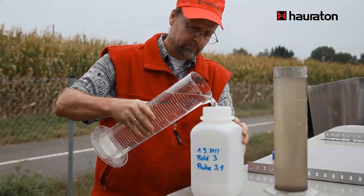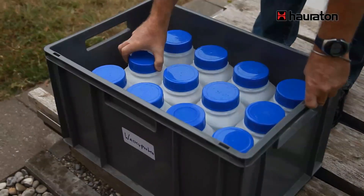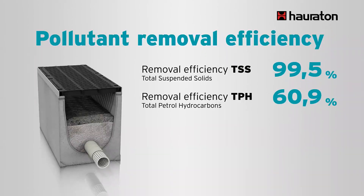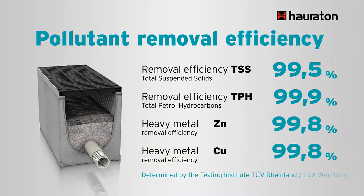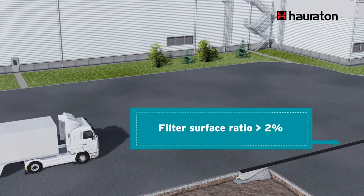DrainFixClean channels provide an effective pollutant removal of up to 99.9%, and the filter cake remains permeable for a long time. The filter system, unlike permanently water-locked systems, is allowed to dry out. With a ratio of filter surface to connected area of at least 2%, the system remains completely operational even during heavy rain.